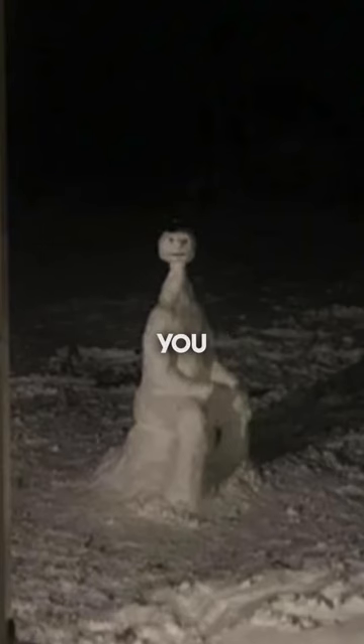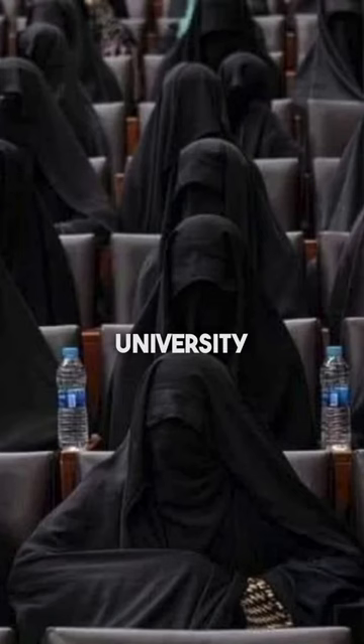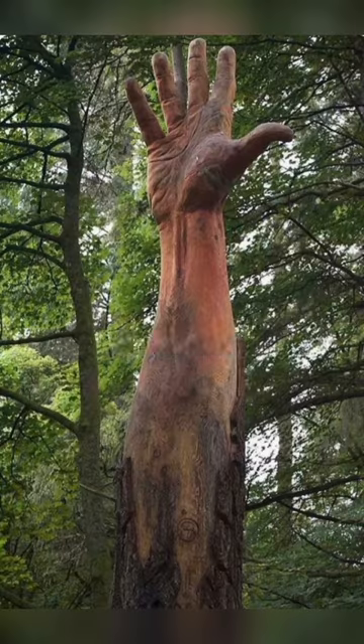Images that will absolutely terrify you. Two-headed sharks are appearing more often than ever before. This is what an all-woman's university looks like in Afghanistan. Someone carved this tree to make it look like a hand reaching into the sky.